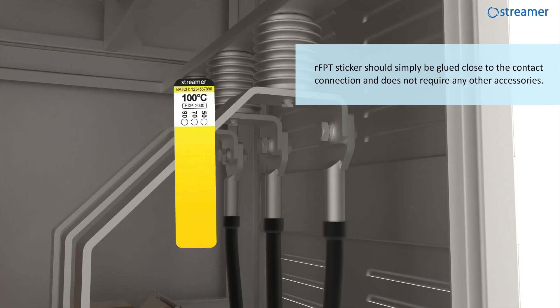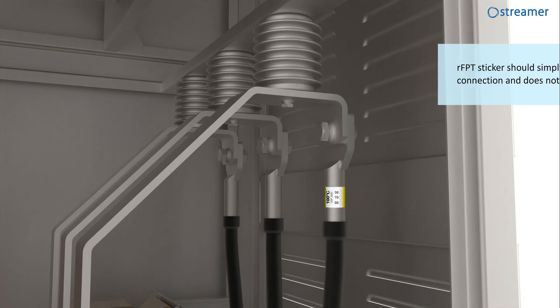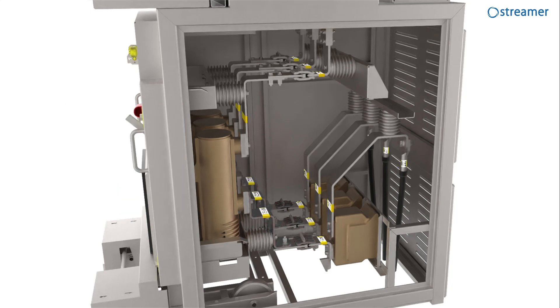Our RFPT sticker should simply be glued close to a contact connection. It doesn't require additional accessories to install and is very convenient to use. We recommend RFPT on each connection of the power circuit, especially contacts of circuit breakers, disconnectors, incoming cables, fuses, current and voltage transformers, capacitors, and busbars.